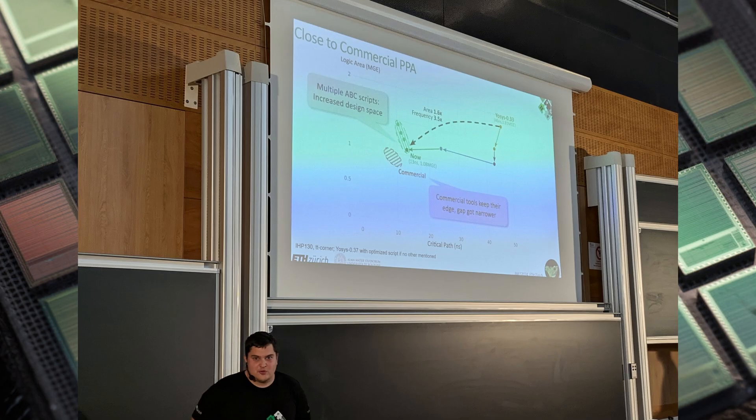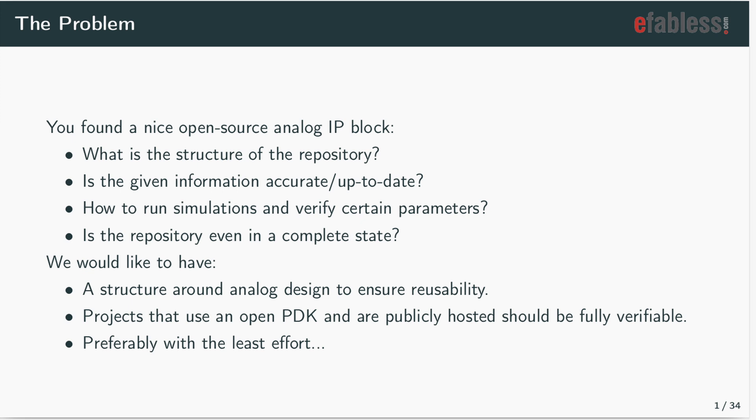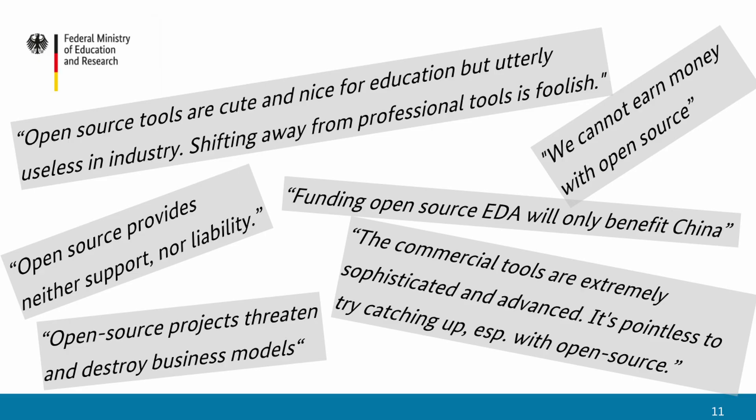There were a ton of great talks, too many to mention all of them, but some highlights for me were Philippe on improving the performance of the open source tools — making great progress there. Leo Moser presented Case, a new tool that's going to help with testing and reproducibility for analog designs. Corbinian and Tina's presentation on the German microelectronics design initiative was a great talk, and if you're challenged by people who say the open source tools aren't worth developing, you've got some good ammunition in their slide deck.